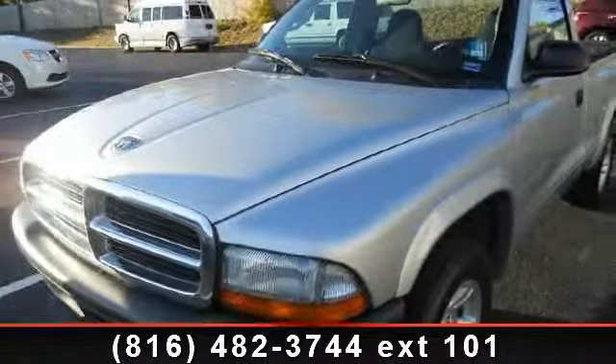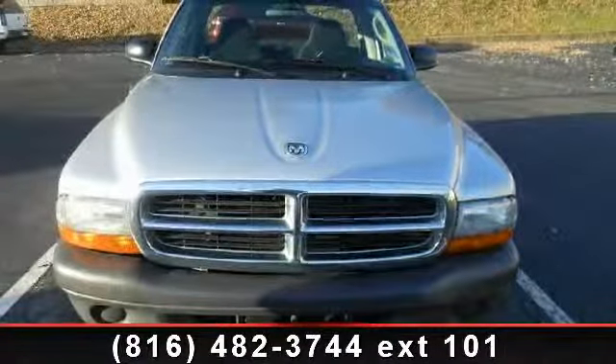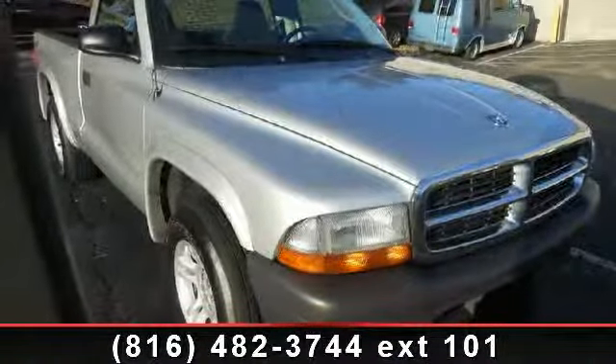Imagine yourself in this 2004 Dodge Dakota base. If you are looking for a first-rate auto, this one could be yours today. This vehicle comes with a reliable 6-cylinder engine, connected to a smooth shifting automatic transmission.